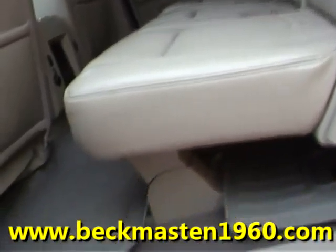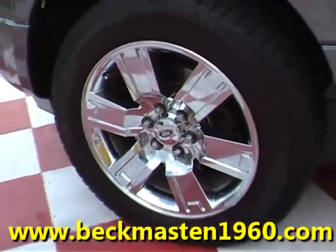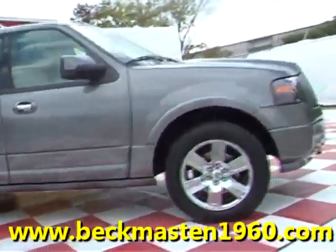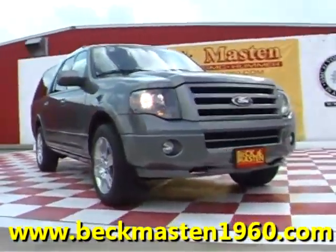Come take a look at it today and see our great selection of low mileage, extremely clean vehicles at Beckham Master 1960. We are located on 1960 between 290 and Jones Road. Give us a call today. We are Beckham Master 1960.